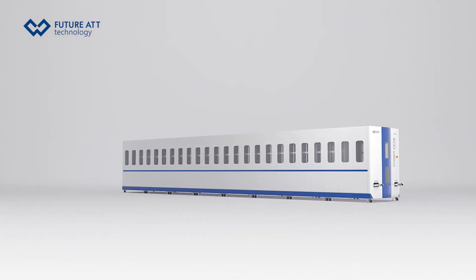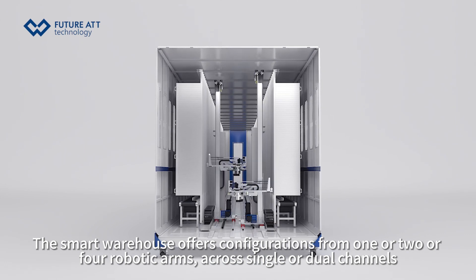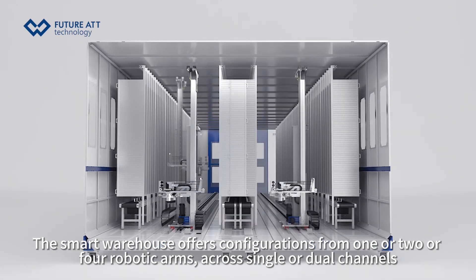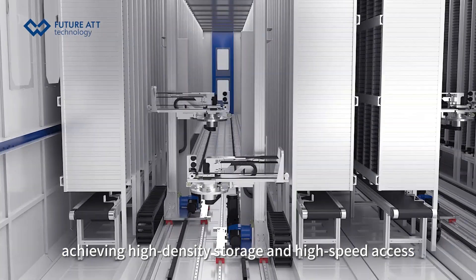The equipment's modular design allows flat adjustments up to 25 meters to fit various spaces. The smart warehouse offers configurations with one, two, or four robotic arms across single or dual channels, achieving high-density storage and high-speed access.